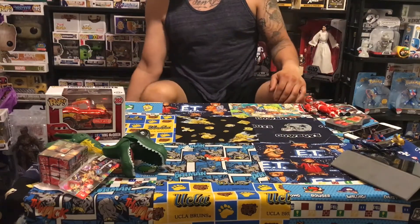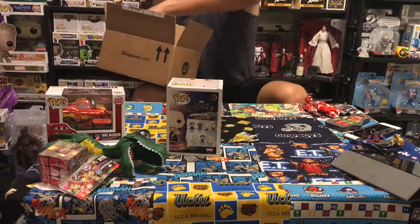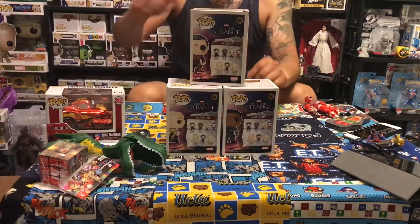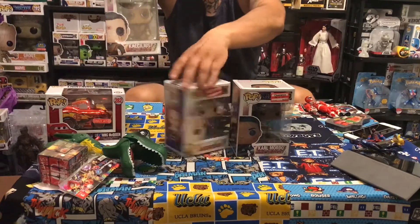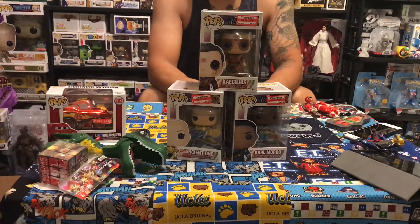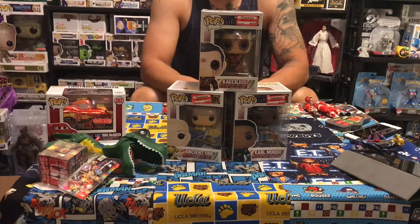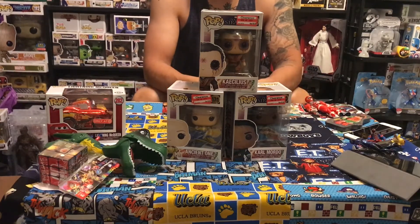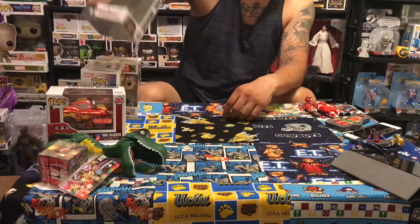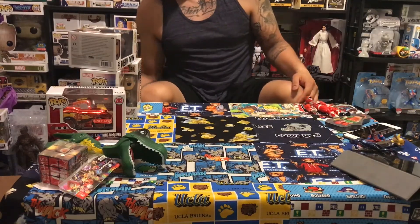Also picked up this whole set right here. As you guys may know, your local Targets might be having sales on a lot of their older pops. I picked up the whole Doctor Strange set. I say the whole Doctor Strange because I pretty much already have everyone else except for that Walmart exclusive. I paid like seven bucks for all of these together — that was awesome. I've really been wanting to pick up Caecilius and the Ancient One, because after watching the movie the Ancient One really became one of my favorite characters.